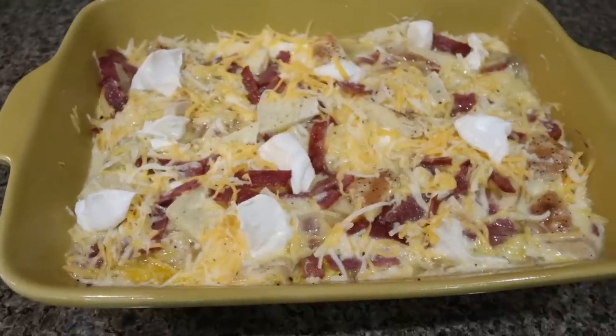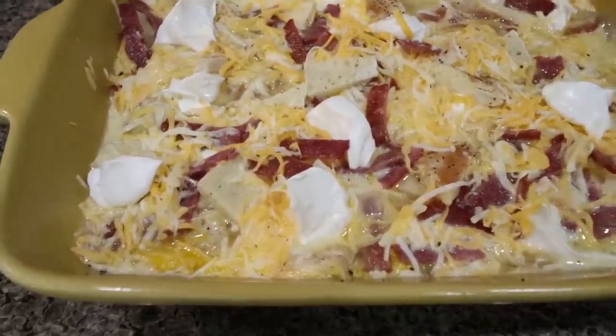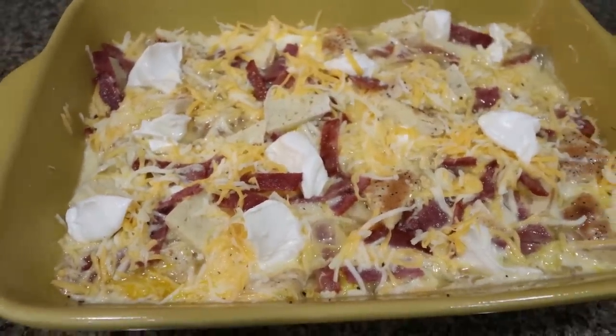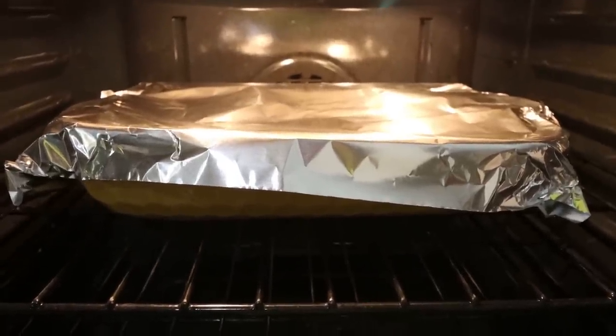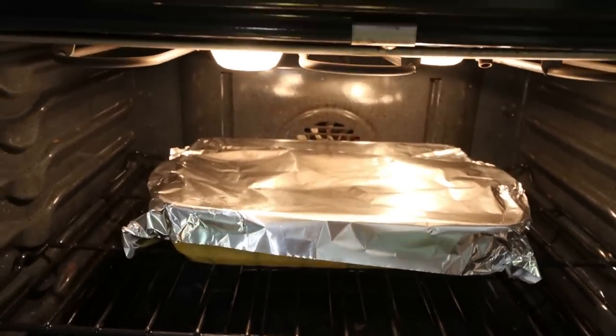Three hours later, the everything bagel breakfast casserole goes into a 350 degree oven until fully cooked — we don't want any jiggly. We want all the eggs to cook through. Cover it with foil for the first 40 minutes, then remove the foil for the last 15 minutes.